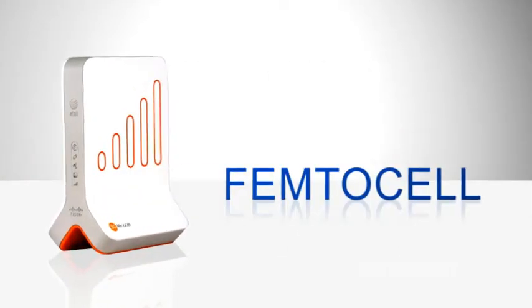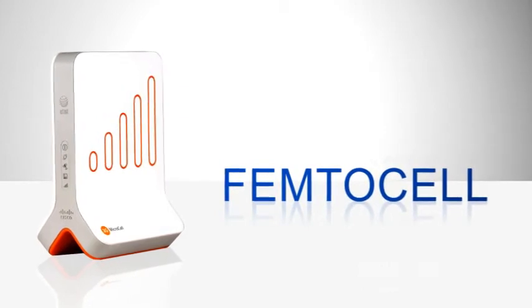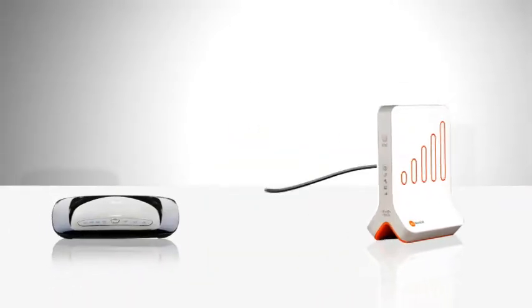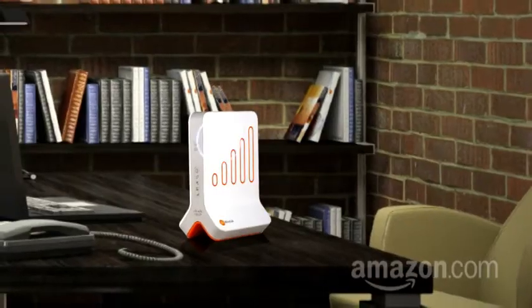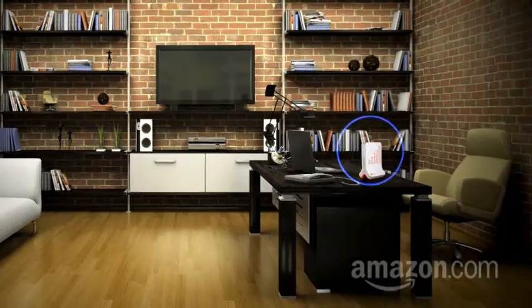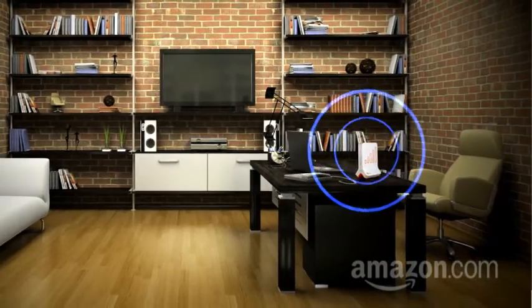One new solution? Get your own cell tower. Yes, many wireless providers now offer in-home mini-towers called Femtocells. It's a small cellular base station that plugs into your router and uses your internet connection to replace the weak radio connection you once had with a cell tower, creating a strong cell signal in your house. Any incoming or outgoing calls are routed through the device, and when you leave the house, you automatically switch back to normal cell tower communication.